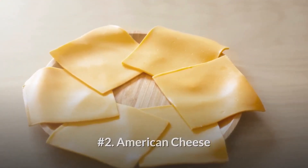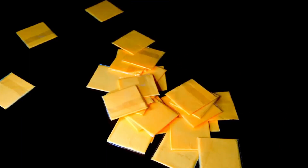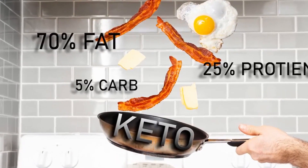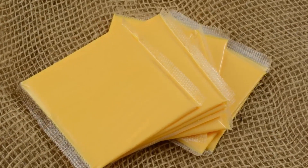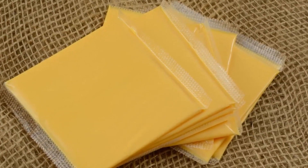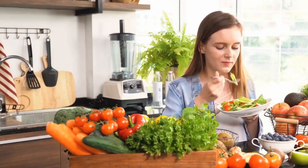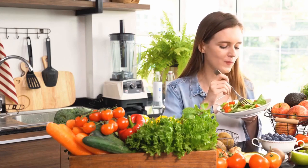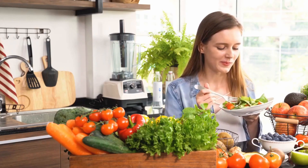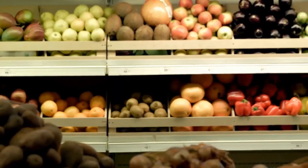Number two: American cheese. Just like canned or spray cheese, American cheese is often highly processed. We highly recommend dieters pay attention to the quality of their food and not just whether it meets their macro goals. A slice of American cheese has 65 calories, 2 grams of carbs, 4 grams of protein, and 5 grams of fat. Because many people on keto stick to 20 grams of carbs per day, one slice may account for 10 percent of your total carb allotment.